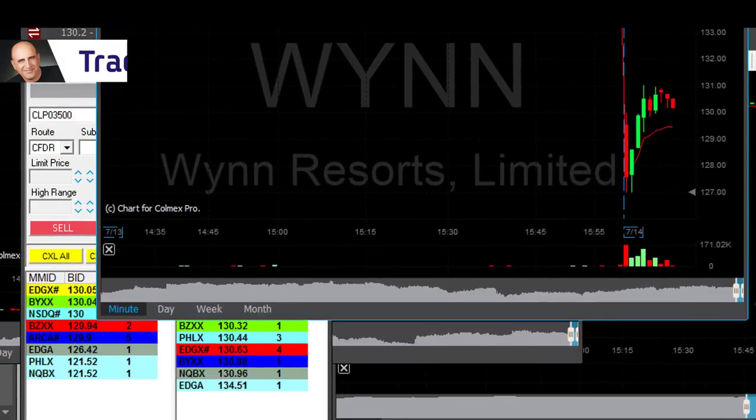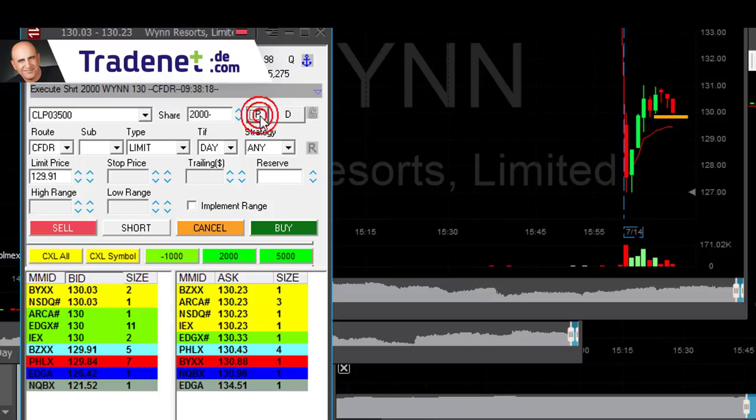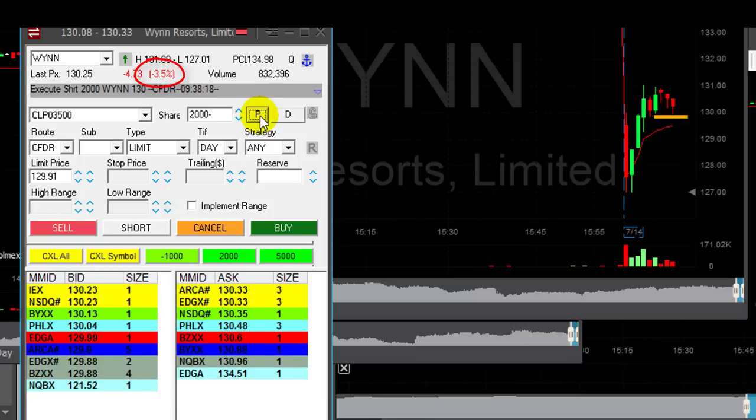WIN — also gap down today. About to short 2,000 shares, shorting right here right now. I think this may have been the high of the day for WIN. Gap down 3.6% and it should come down.